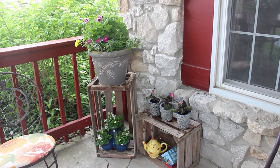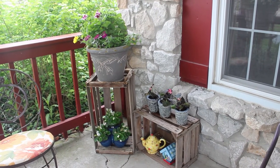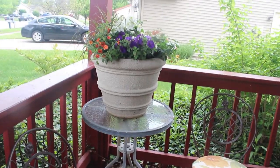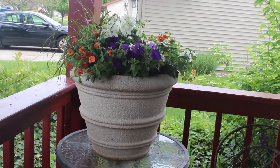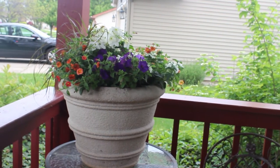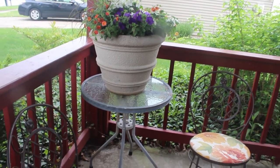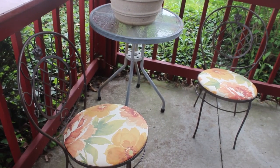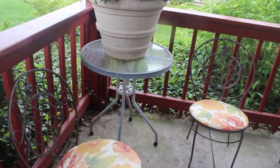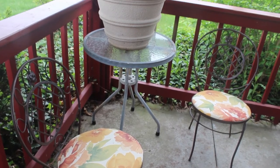Here you see the pear crates. And then we come on around to my last really big planter — isn't that gorgeous? It's going to do quite nicely right there. And then those two little bistro chairs — I recovered them last year, but I'm thinking I might want to do it again because the colors have faded just a little bit from being out in the sun. So we'll see what happens.